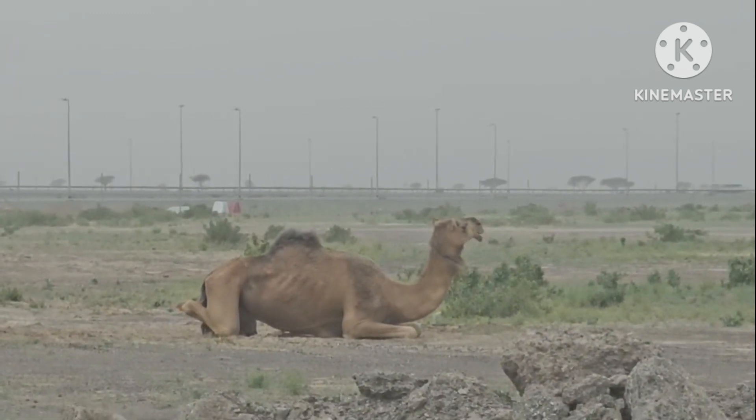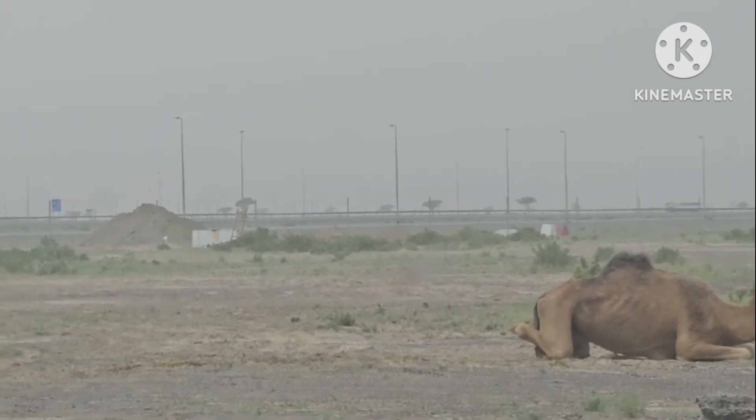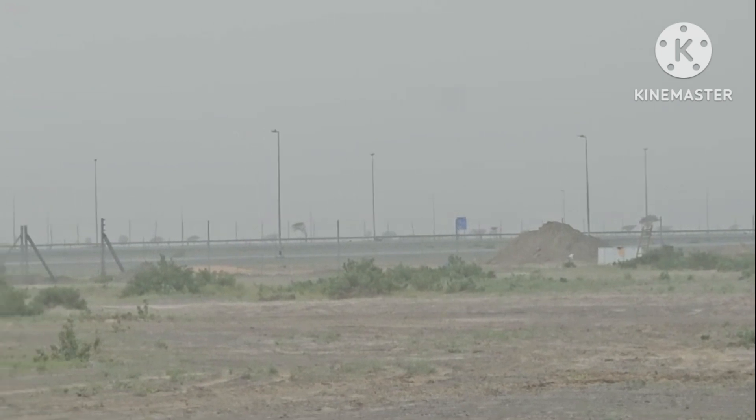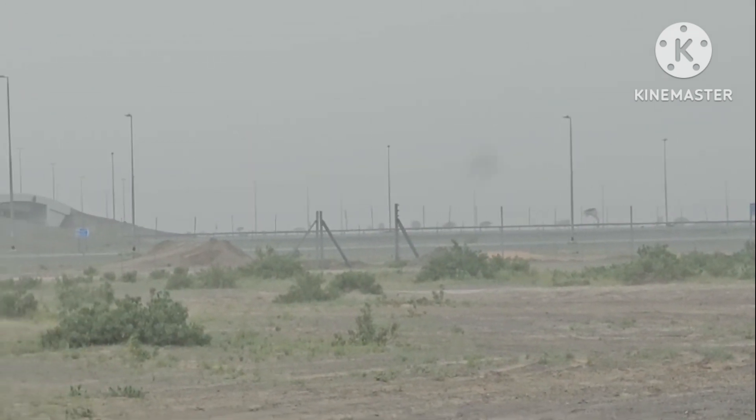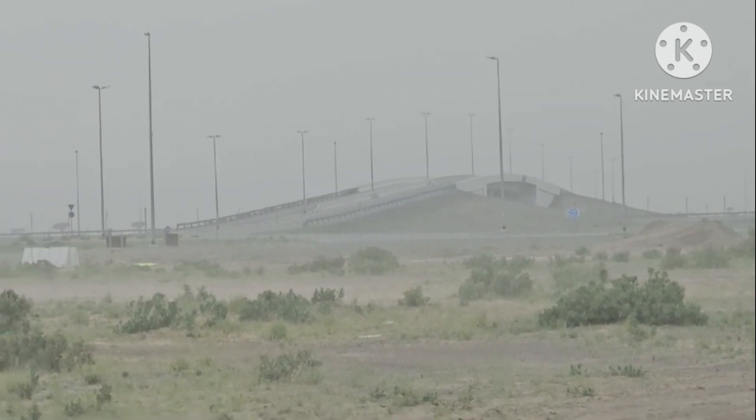Camels are part of a group known as camelids. This makes them close relatives of llamas, alpacas, guanacos, and vicuñas, which are all native to South America.